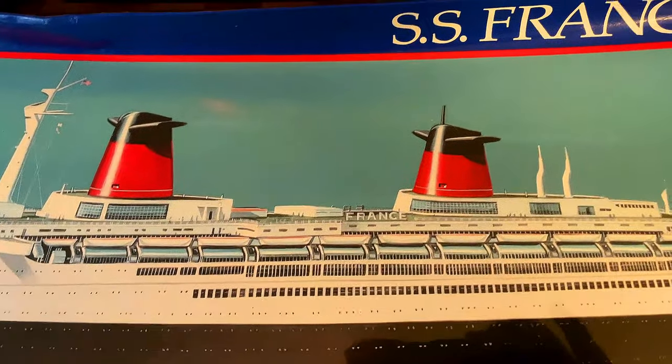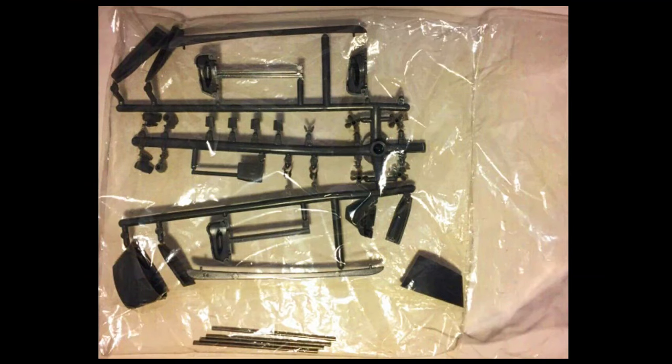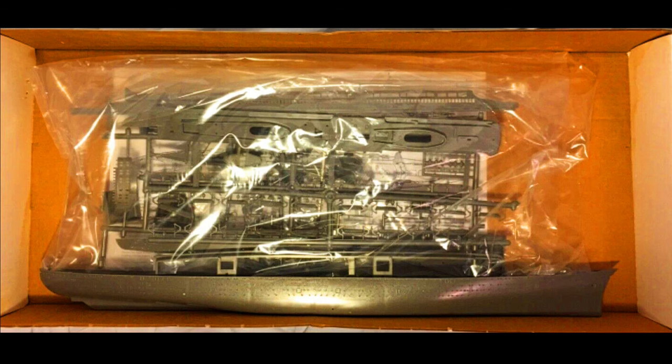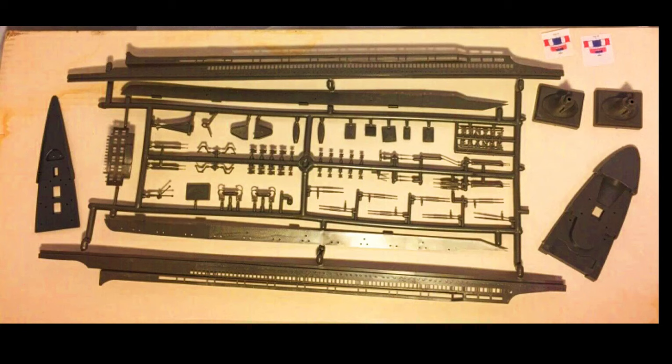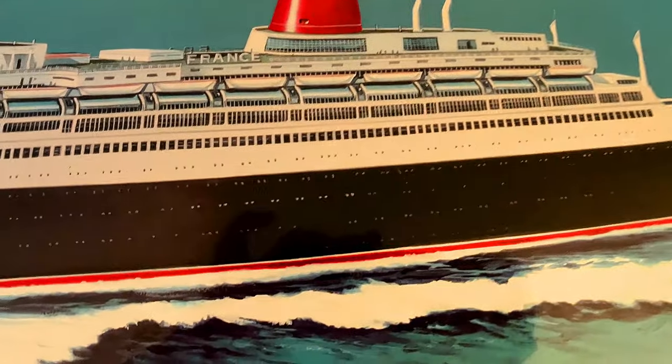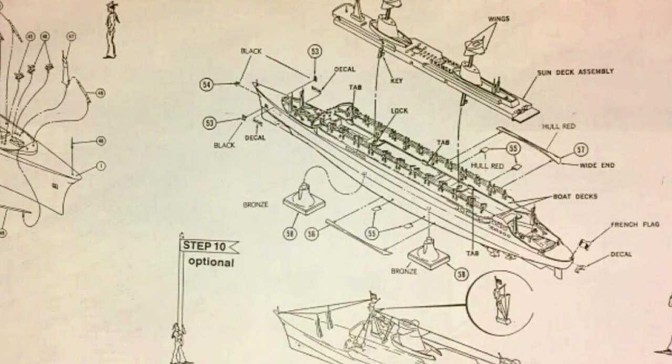The model kit itself is actually molded in two colors — black and dark gray. It's kind of a dark gray, which is really interesting because you'd figure it would be white. She has two pedestals that she rests on. The United States, by comparison, has a wood base, and this one just has two pedestals that go under.